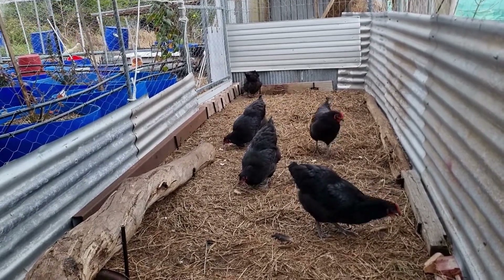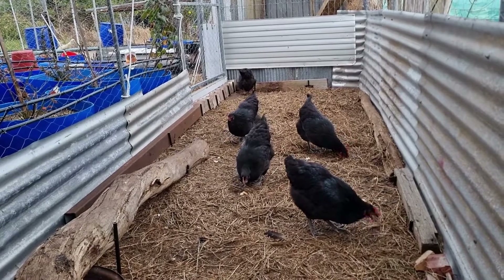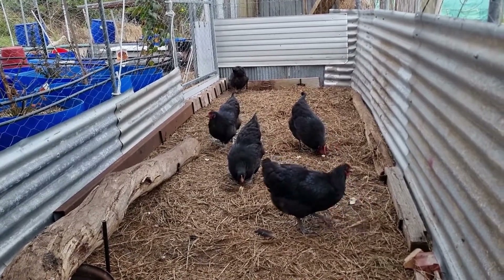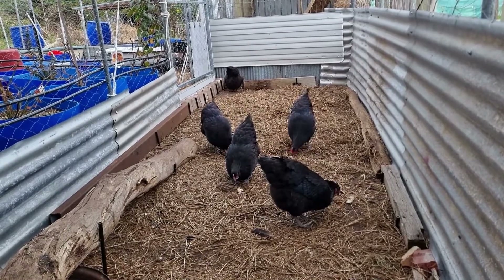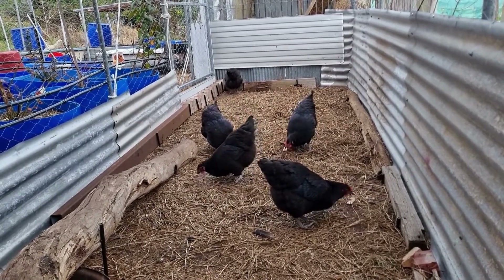G'day all, Jace here. Just thought I'd give you an update on the chickens. It's been three weeks since I've got them and they're doing really really well — I'm very happy with how they're doing.